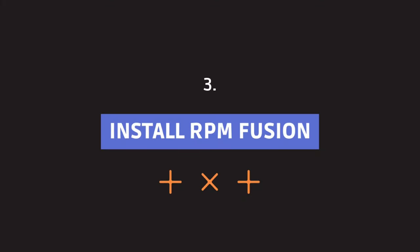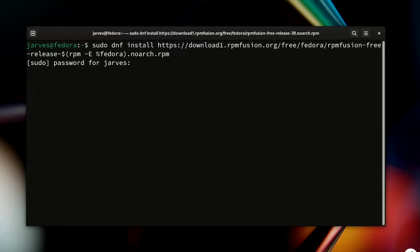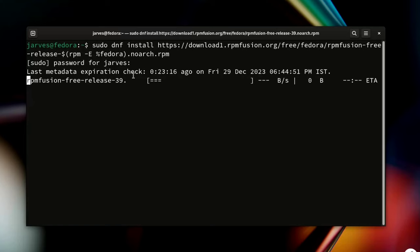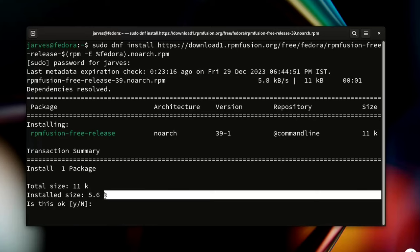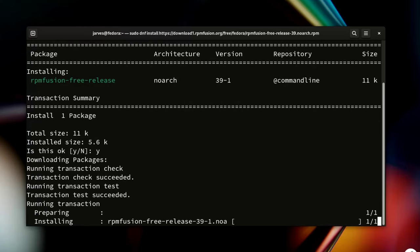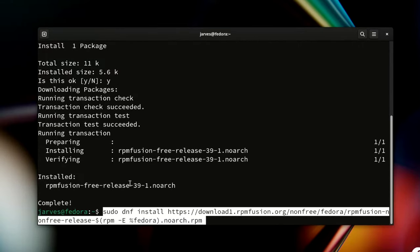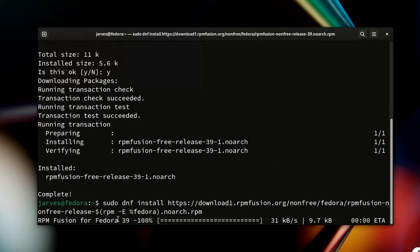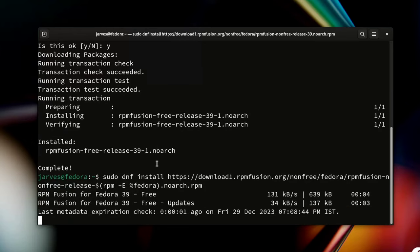Let's boost Fedora with RPM Fusion. It's like unlocking extra features that Fedora doesn't come with by default. Run this command to install the free packages — it might take quite a while, so just install it, type y and hit enter. Installing RPM Fusion unlocks the full potential of your system: you'll get access to multimedia codecs, proprietary drivers, and software not included by default.